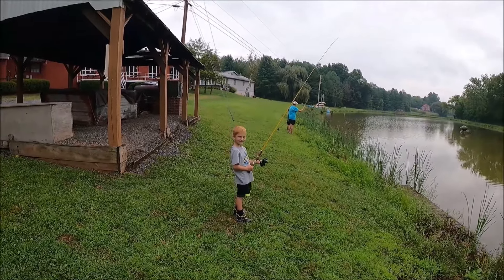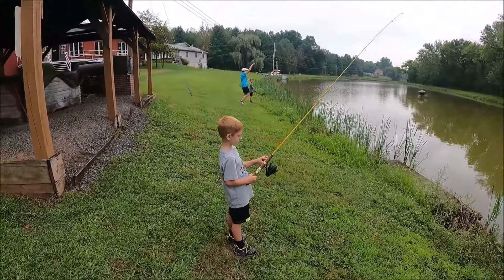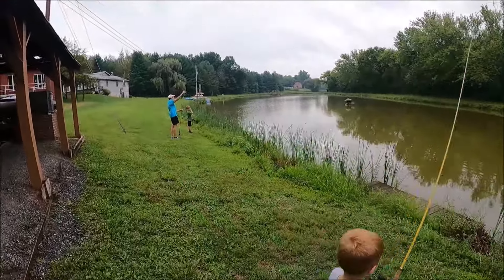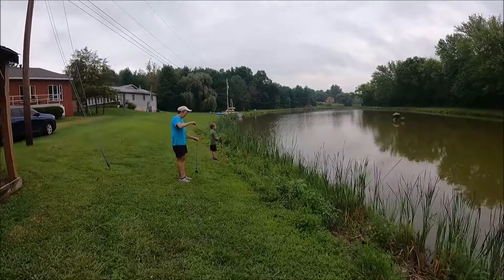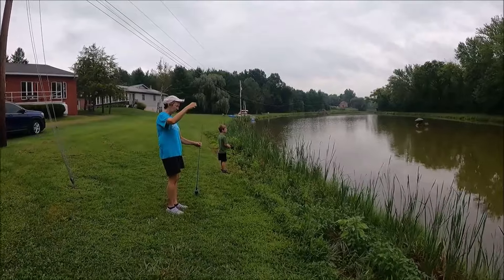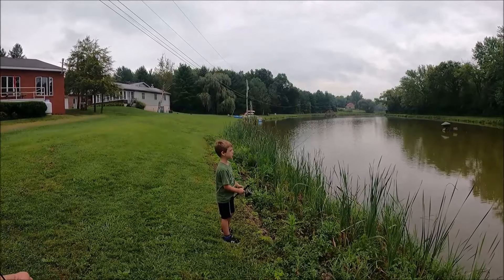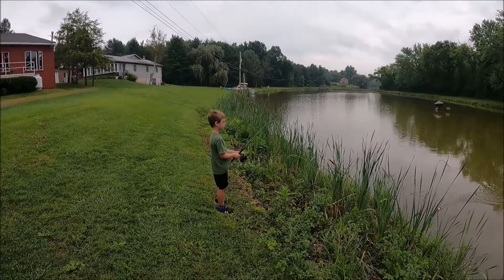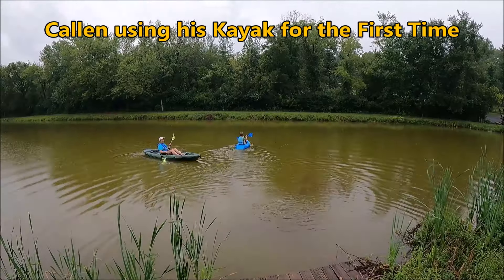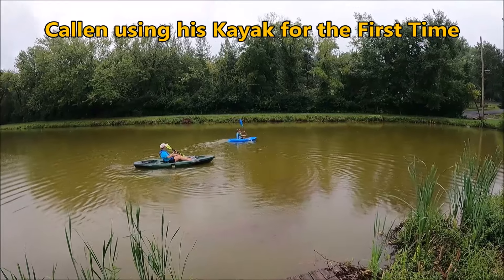What you doing, Colton? Fishing? I see you got the Mitchell 308 — it's a good rod. Mr. Callen, what rod are you fishing with? Fishing in the lake. We see that fish in there, we'll see if we can catch him. Maybe the bobber will hit, Colton.